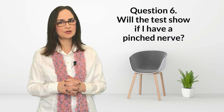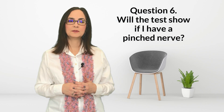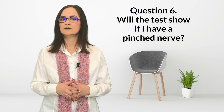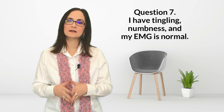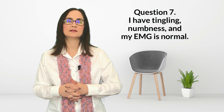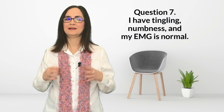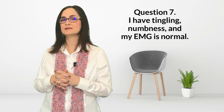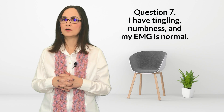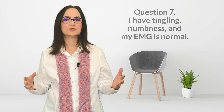Question six — will the test show if I have a pinched nerve? Yes. When there is a pinched nerve, like radiculopathy, carpal tunnel syndrome, or ulnar neuropathy, the nerve conduction study and EMG may show if the myelin or the axons are damaged. Question seven — I have tingling and numbness but my nerve conduction and EMG study is normal. What does this mean? Nerve conduction studies and EMG can only examine large nerve fibers. There are very tiny fibers that cannot be examined by these tests — this is called small fiber neuropathy. The best way to examine these fibers is by doing a sensory exam using a cotton ball or a sharp object on the skin.